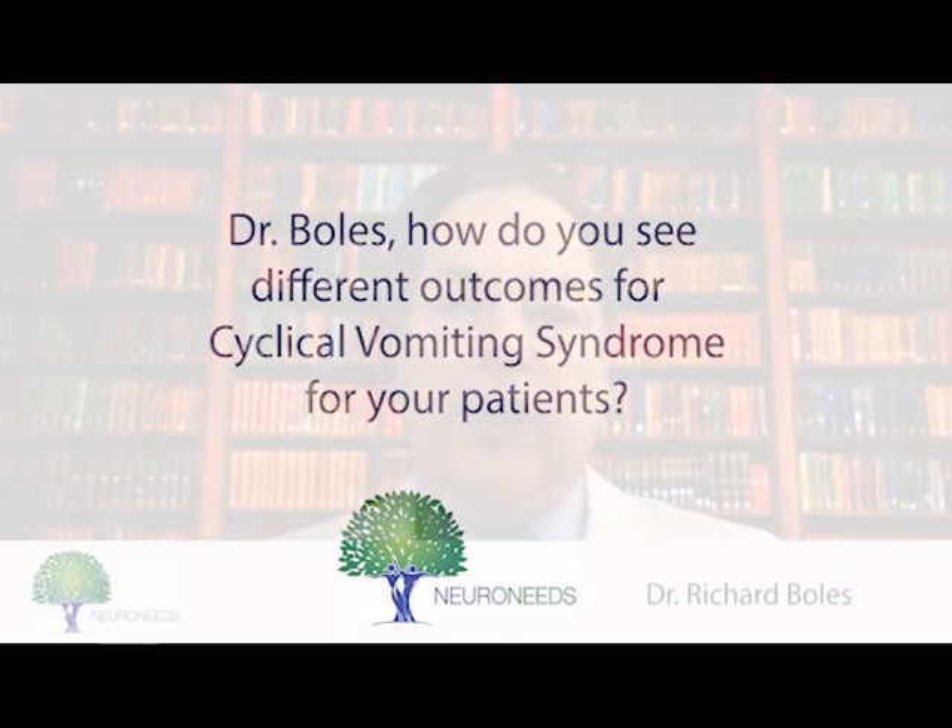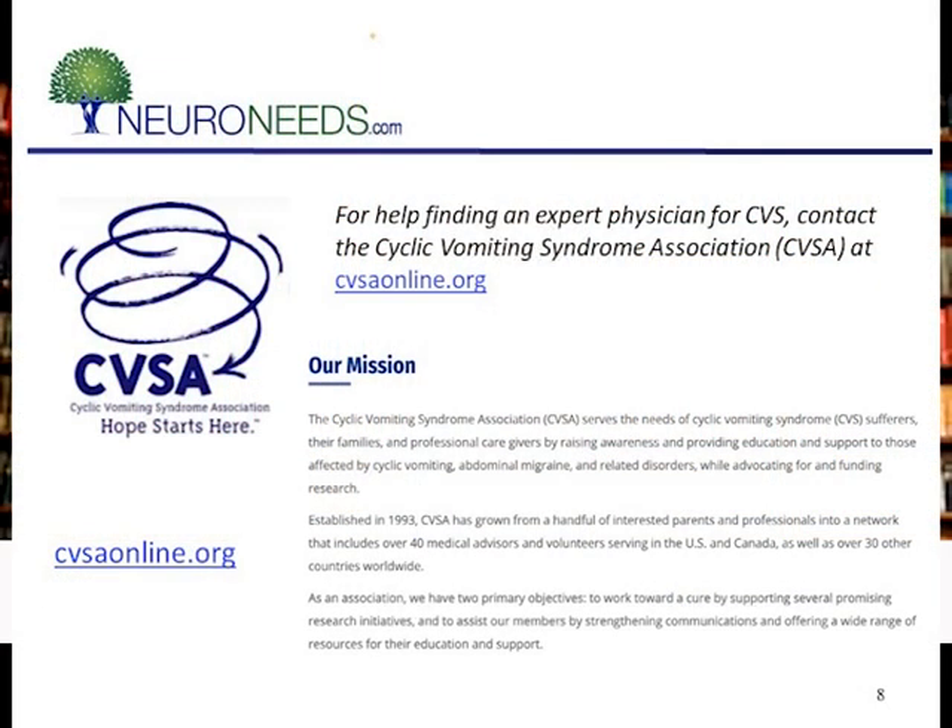In my experience, the outcome in CVS is much better if an expert takes a look at it, and particularly if not just speaking to you and examining the patient once, but actually following the patient. There are only a few experts in the world and they're only in a few locations, which makes it very difficult for people to get expert care. In my own patients, I find that cyclic vomiting can be stopped or put into remission in the vast majority of cases — not in every single one, but very few are still having episodes, and I'm following about 70 patients right now.